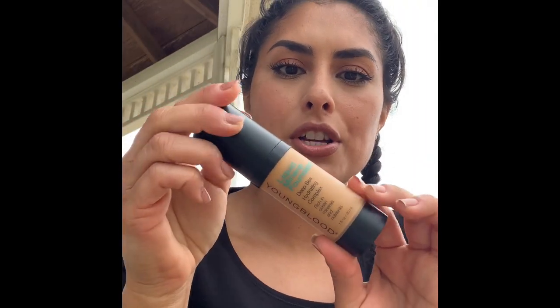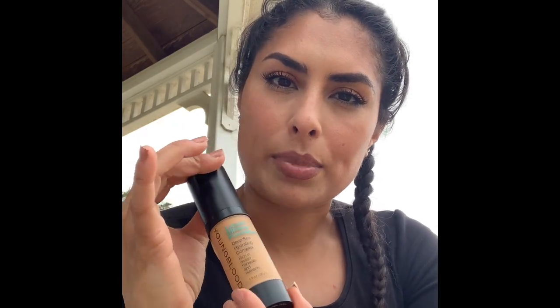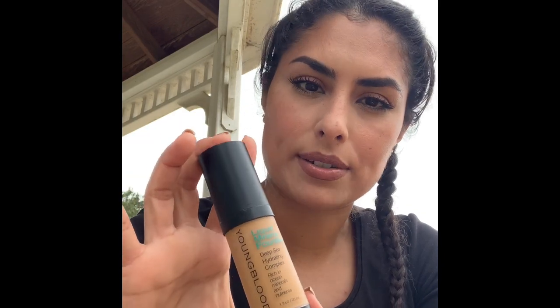We're just going to jump right into foundations. This is the Youngblood Liquid Mineral Foundation Deep Sea Hydrating Complex, in the shade Doe. It is a pump style. It says creamy makeup provides moisture with a lasting radiant finish. Exclusive deep sea hydrating complex contains ocean minerals, nutrients, and botanicals. Leaves skin silky, smooth, and pore-free. It's a gorgeous finish. I feel like when I have this on, my skin just looks really radiant and youthful. I'm getting older and I talk about skin that's over 30 on my channel — this is just a beautiful finish. I don't have any issues with breaking out, it covers my redness really well, but I don't look like I have seven pounds of makeup on. It's paraben-free, talc-free, and cruelty-free, and it is a clean brand.